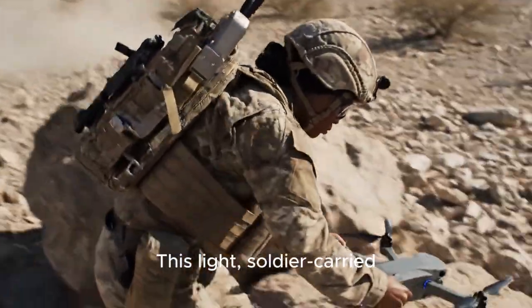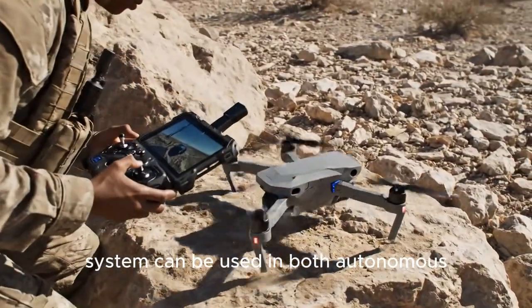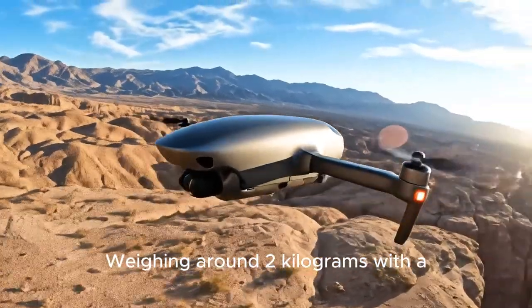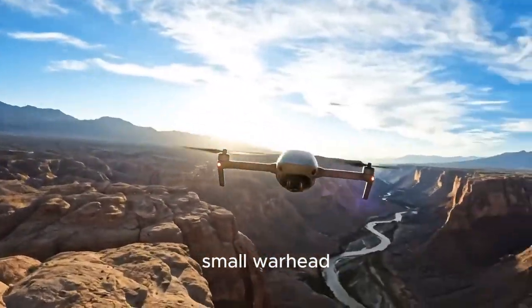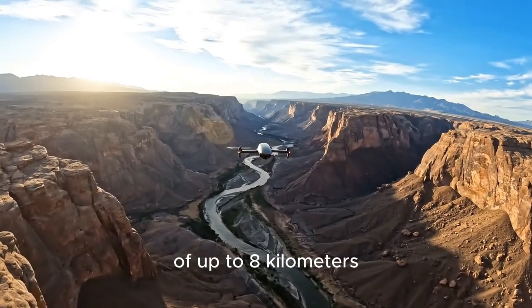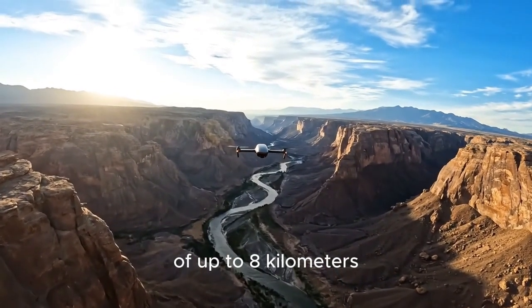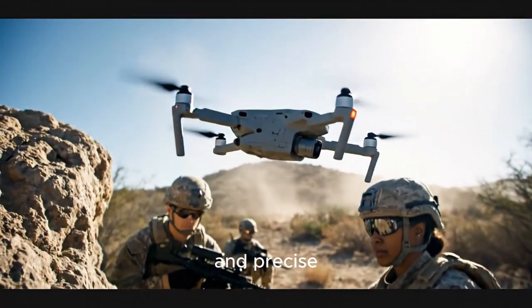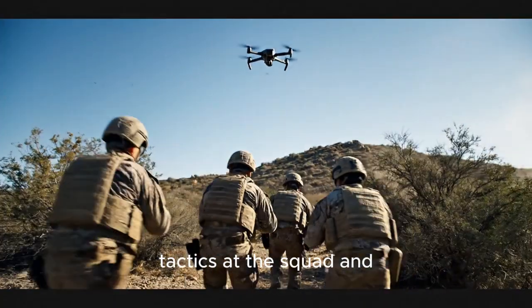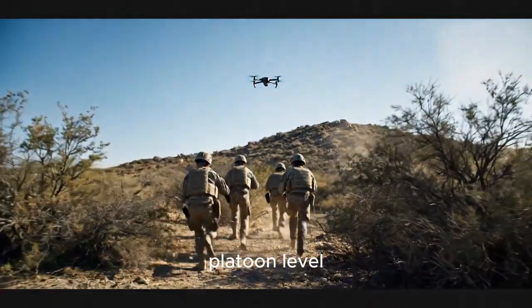This light, soldier-carried system can be used in both autonomous and remote modes. Weighing around two kilograms with a small warhead, it has an endurance of about 15 minutes and a range of up to eight kilometers. Tiny, cheap, and precise, the Alpagu is the kind of system that changes tactics at the squad and platoon level.